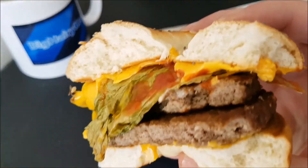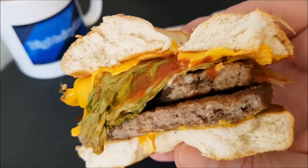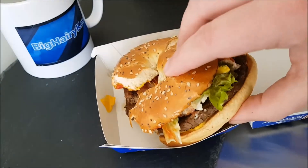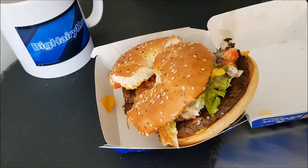So there we go — the McDonald's Great Tastes of America, available in the UK. Thank you very much for watching. Please like the video, subscribe for daily content, share to your social media, and I will see you in the next one.